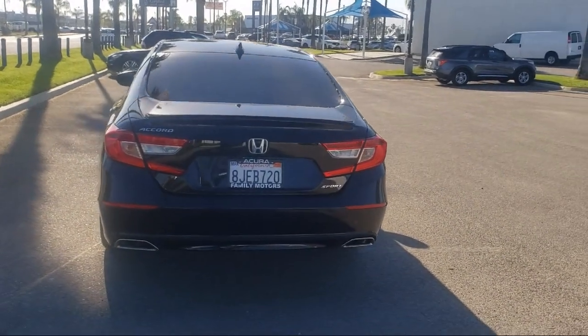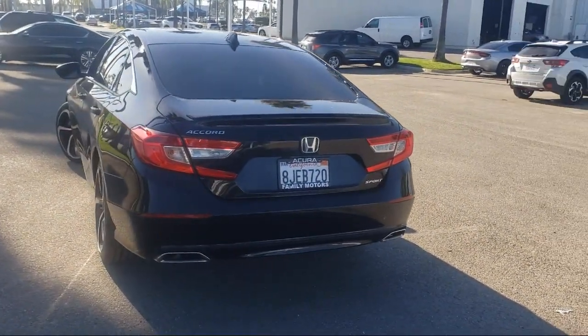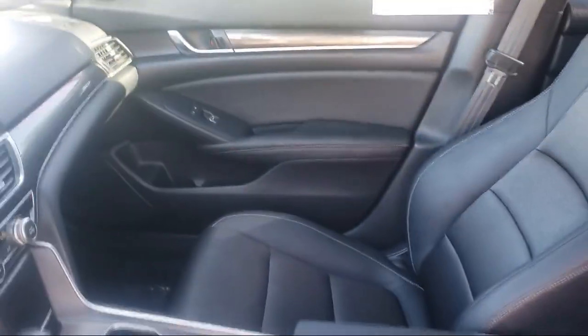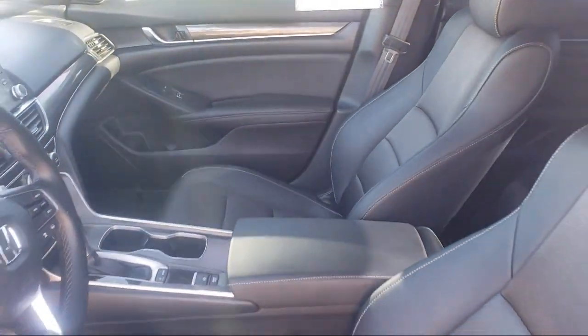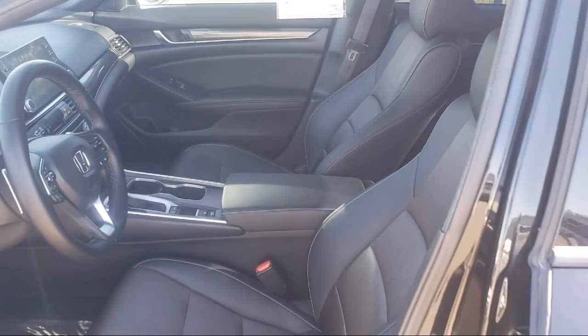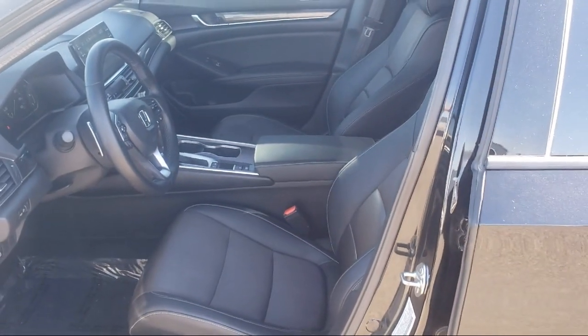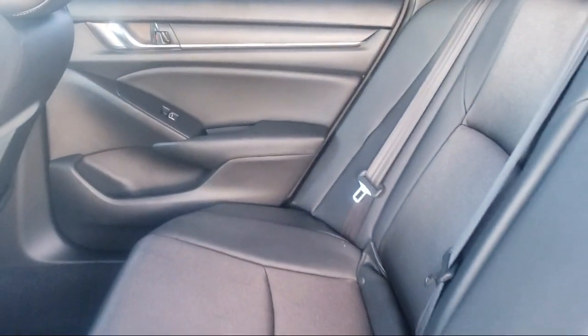Here at Family Motors Acura, we focus on creating a transparent, easy and fun purchasing experience for our customers. Our friendly staff is dedicated to excellence in customer service, and once you've found the vehicle you're looking for, we have plenty of easy financing options to help you drive away in a car or truck that is just right for you.